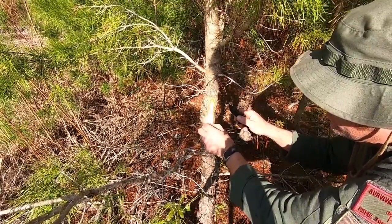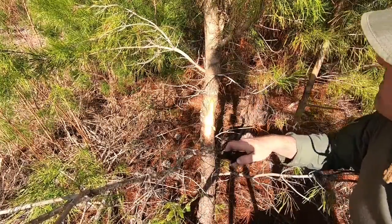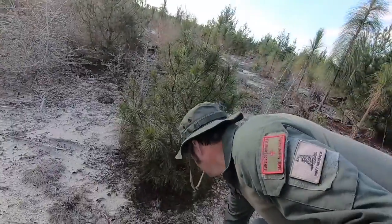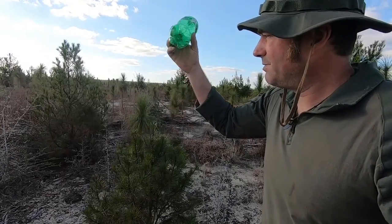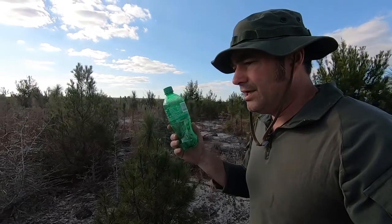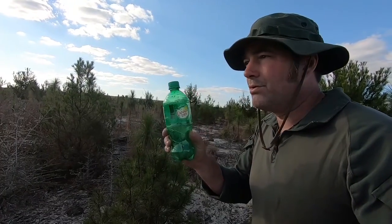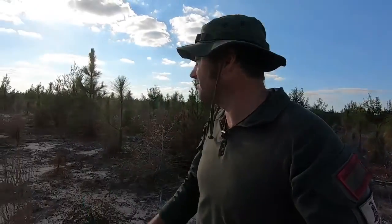Another thing to keep an eye open for — things like this found trash. Now I have another container to store water. And I want to show you how to boil water using a plastic container. I'm glad we found this trash. Unfortunately there's always trash everywhere. We've got all of our hay and tinder material here — I'm cutting some shavings to add to it, some dry material, just to help with our spark.